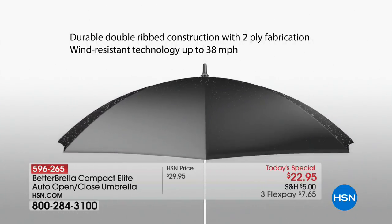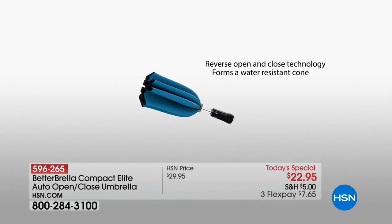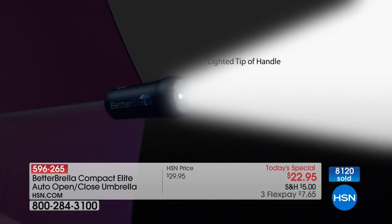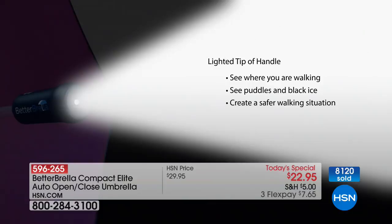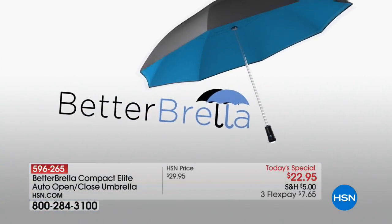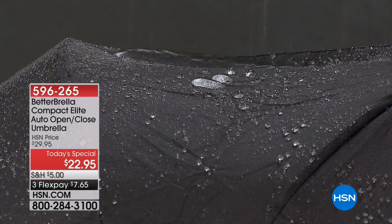It folds up very neatly and very small so you'll carry it with you and have it when the rain comes. Over 8,000 of you have already ordered your Better Brella Elites today. It's the first time ever we are offering the compact elite as a Today's Special.